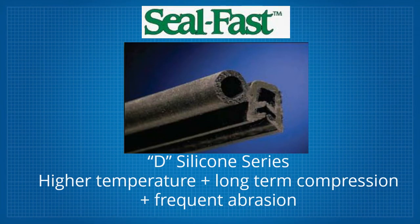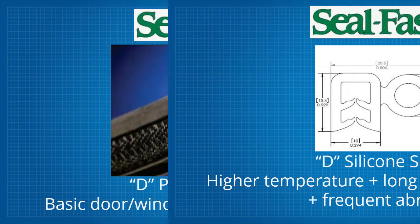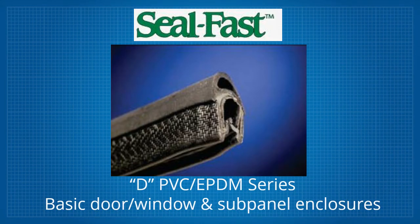This is the D-Silicone series, commonly used in higher temperature settings, with long-term compression periods and or frequent abrasion exposure. Lastly, the D-PVC or EPDM series, which offers a lower-cost solution for basic door or window and smaller subpanel enclosures.